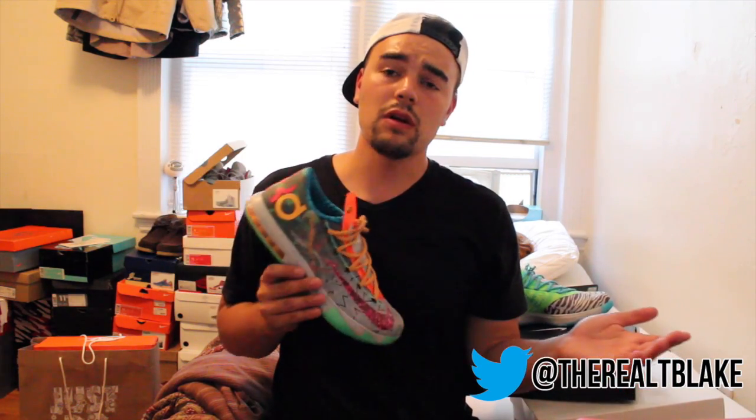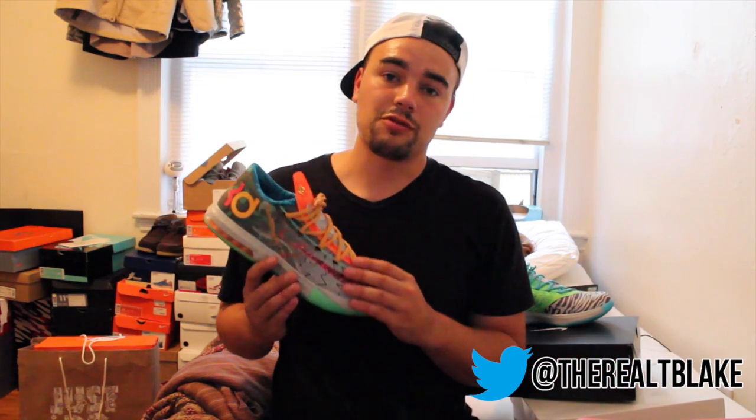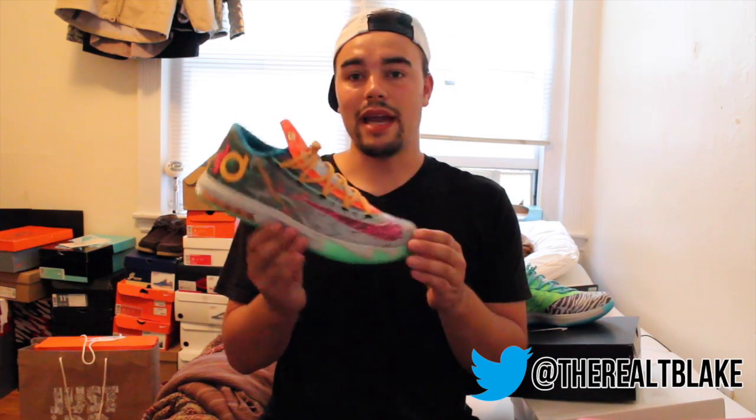Whoa, didn't you have that sneaker before? For that review, I actually was reviewing a friend's pair. I wasn't able to get a pair on release date. So I'm adding this one to my collection.